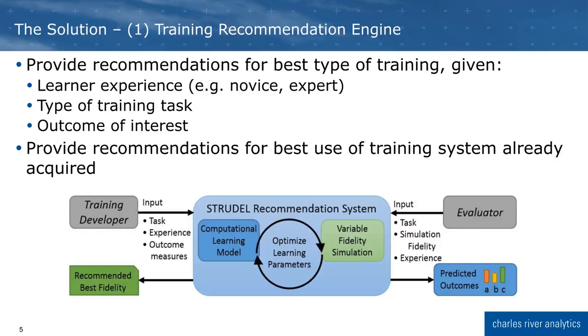On the right side, a training evaluator can put in the task being trained, the fidelity level of the simulation, and the amount of learner experience, and then the recommendation engine will return predicted outcomes for how students will perform in that training.